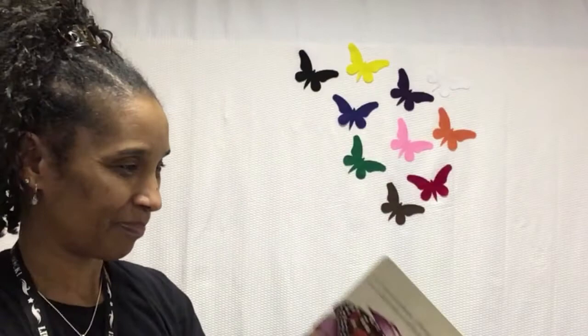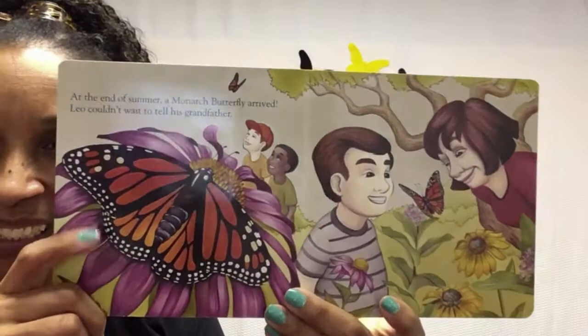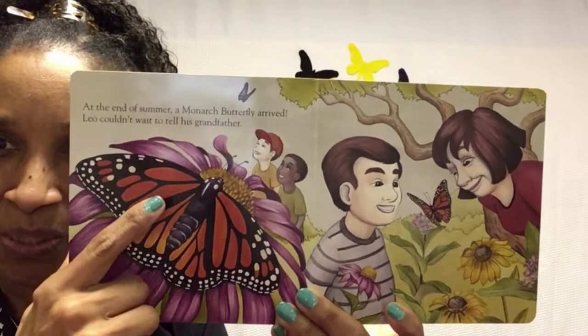Now they have to wait. At the end of summer, a monarch butterfly arrived. Leo couldn't wait to tell his grandfather. Look at the monarch butterfly — look how beautiful it is. The orange and the yellows and the white polka dots and the black. Very, very pretty.